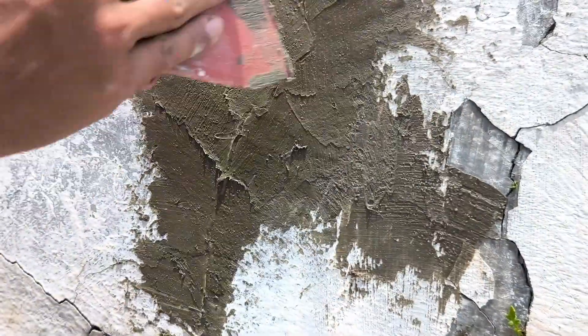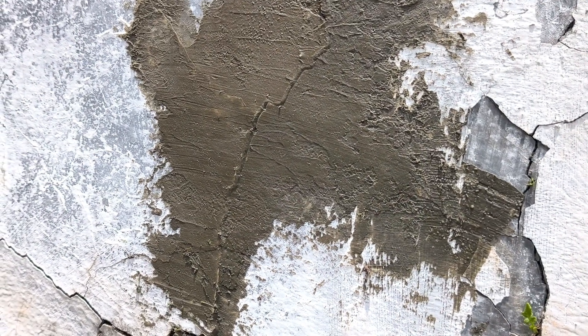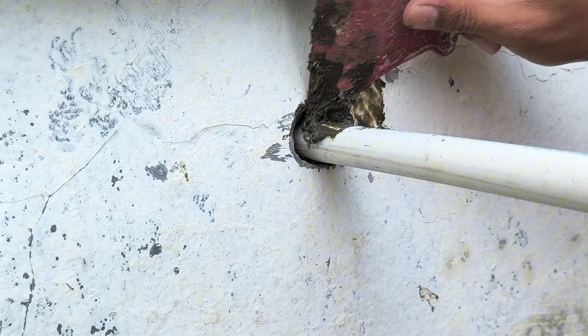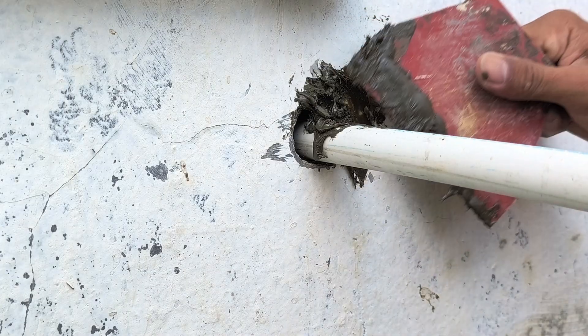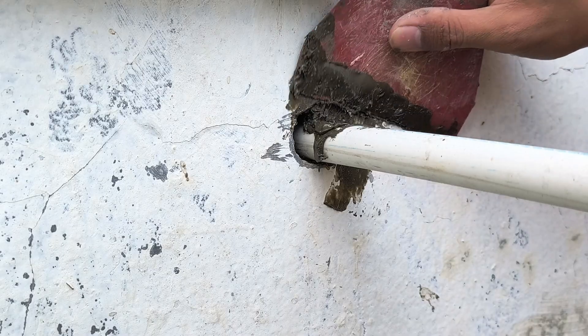All we have to do now is wait for it to dry completely. This process does take a little time, but the end result is worth it. When completely dry, the surface will be harder and will adhere firmly to the wall. Now let's move on to the part of the wall that has a hole caused by the water pipe. This part does need to be drilled, but it often becomes a gap through which rainwater enters the house.